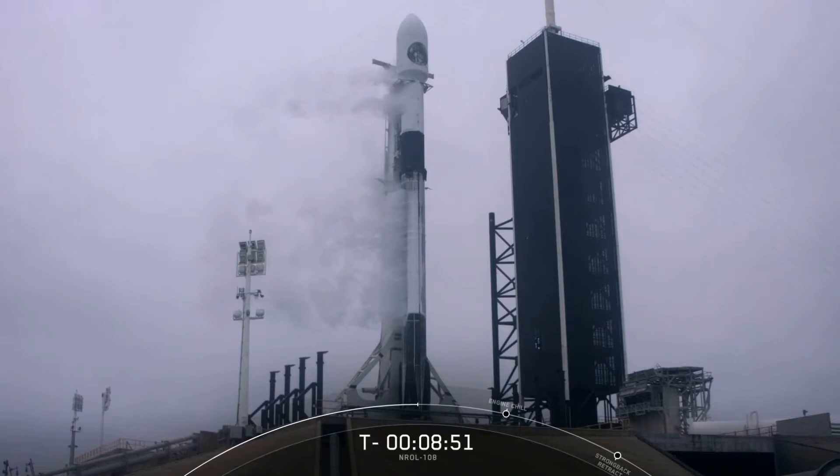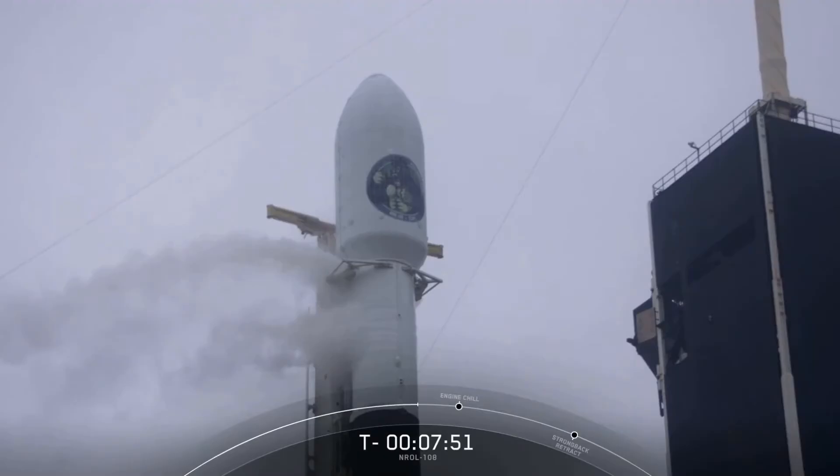Falcon 9 has been loading propellants since the T-minus 35 minute mark, loading both fuel and oxidizer into each of the stages. Our fuel is a refined form of kerosene known as rocket propellant 1, or RP-1. Fuel is fully loaded on the second stage and will finish loading on the first stage around the T-minus 6 minute mark. As for oxidizer, we use super-chilled liquid oxygen, also referred to as LOX. Typically launch providers use LOX near its boiling point of negative 297 degrees Fahrenheit, but here at SpaceX we chill it another 40 degrees colder, making it denser and allowing us to load more into both stages. LOX is currently loading into both stages and we load it as late as possible to keep it from warming up and decreasing performance.